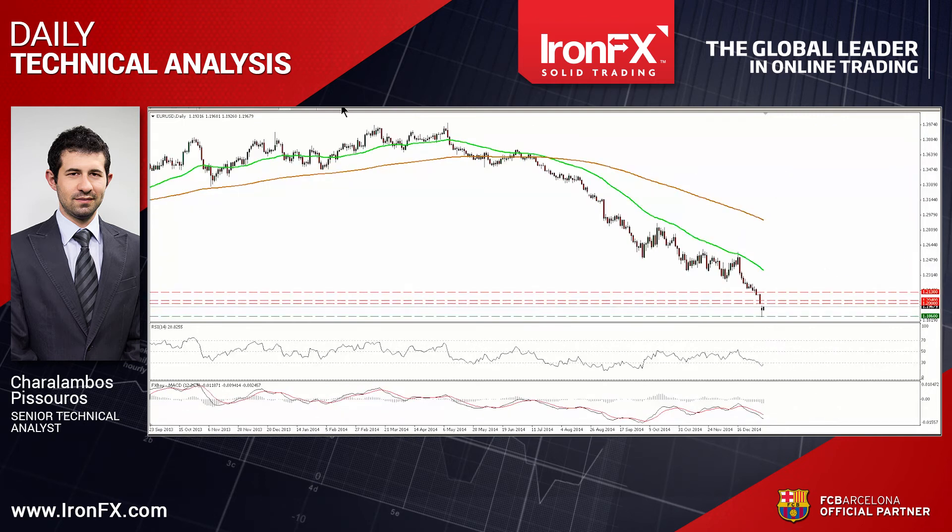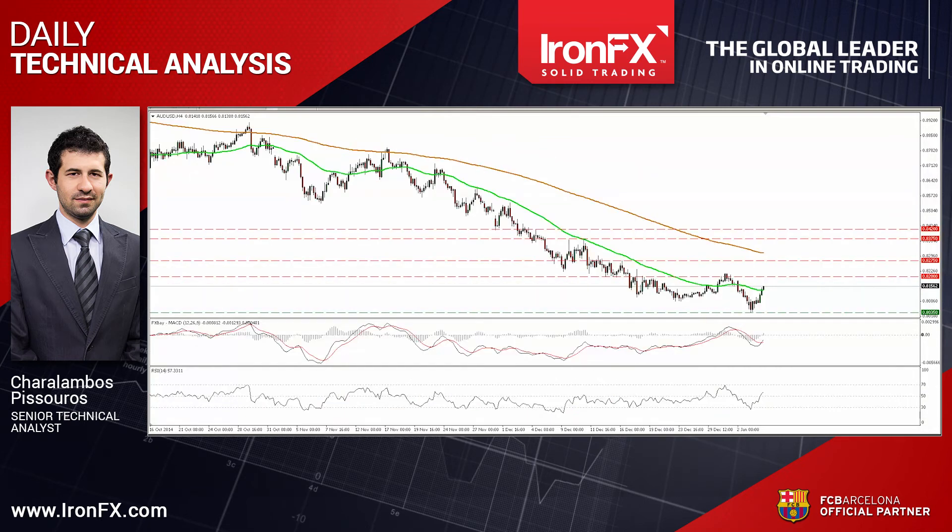Now let's continue with AUDUSD. This pair edged higher yesterday after triggering some buy orders above the round figure of 0.18, specifically at 0.835. The RSI rebounded from near its 30 line and crossed above its 50 barrier, while the MACD, although negative, has bottomed and moved above its trigger. With these signs in mind, I would expect the rebound to continue and perhaps challenge once again the resistance area of 0.82.